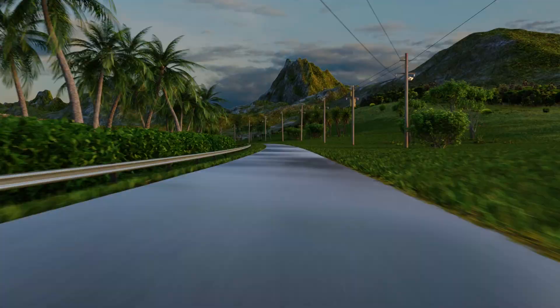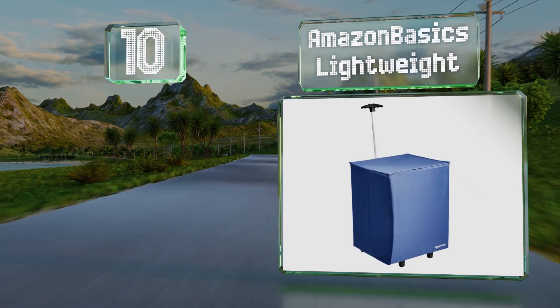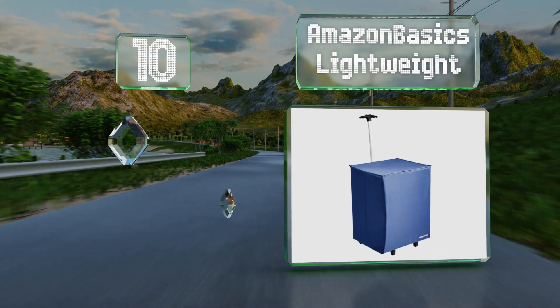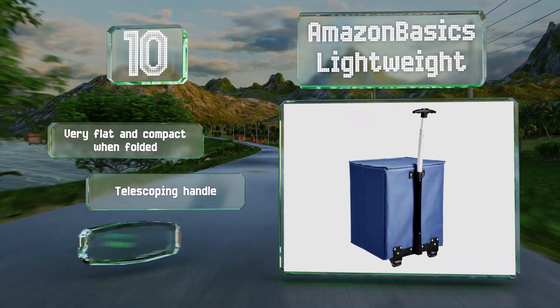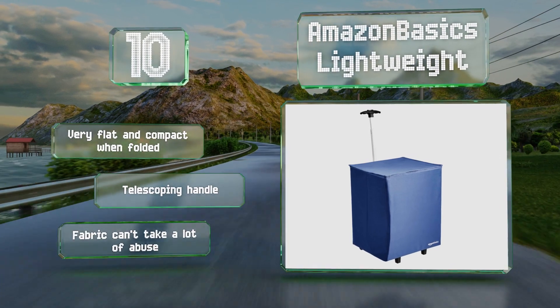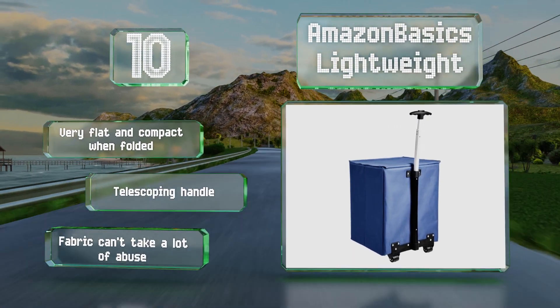Starting off our list at number 10, you probably shouldn't plan on carrying huge heavy loads in the Amazon Basics. Lightweight but for small trips and casual use it should get the job done. It's offered in two sizes — 38 or 40 inches tall — as well as in a couple of colors. It's very flat and compact when folded and is equipped with a telescoping handle, however the fabric can't take a lot of abuse.